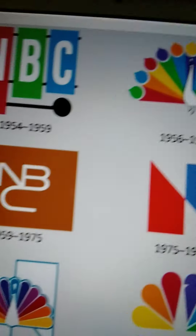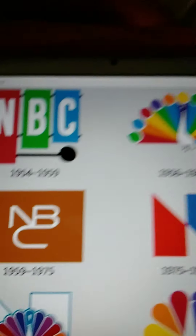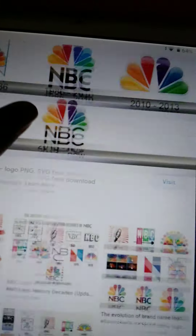Here's a snake logo. I can look for the snake, and I also look for the N. Here is the N.